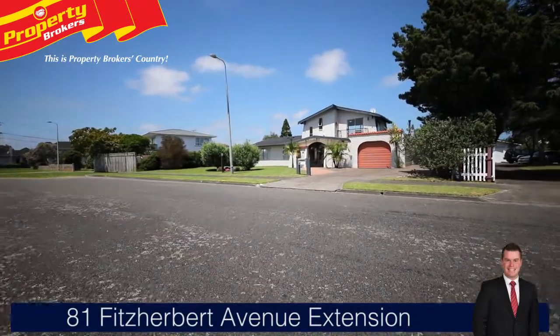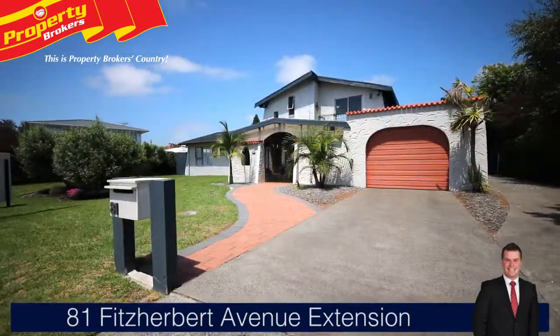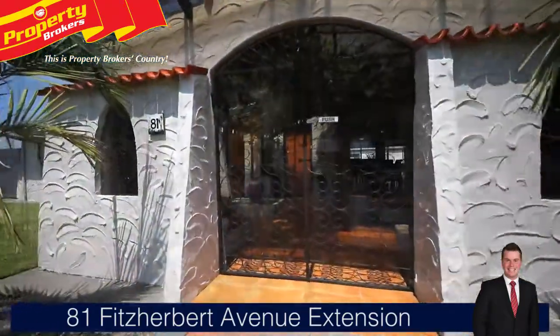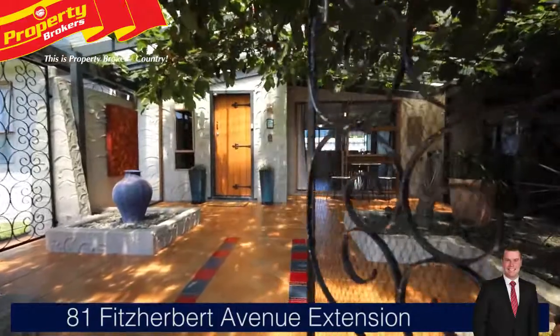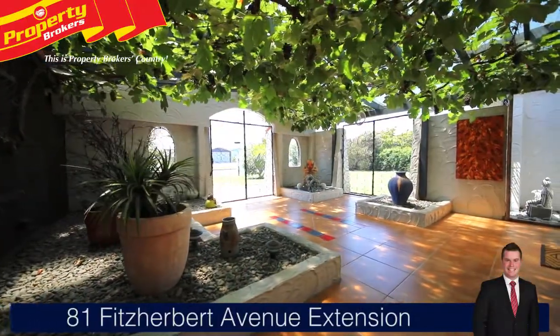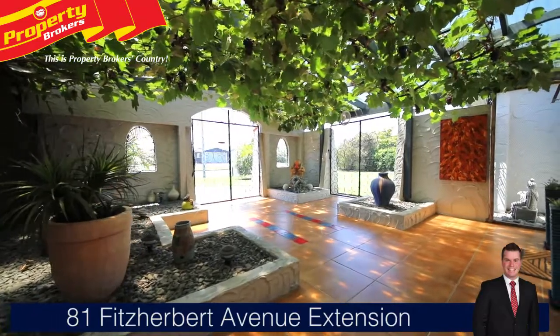Welcome to 81 Fitzherbert Avenue Extension, a family entertainer with a great location. On entering, you are greeted with a tiled courtyard featuring a mature grapevine canopy for atmosphere — the perfect place to share a quiet cold glass after dinner or while entertaining.